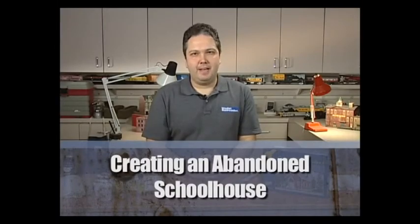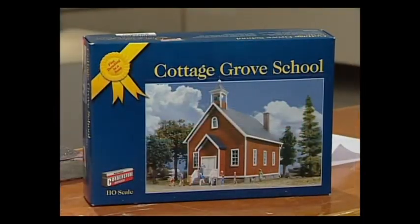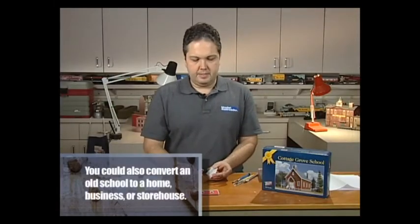Weathering is an effective way to add interest to your plastic structure kits. When weathering, I like to use a variety of techniques, including using my hobby knife and sandpaper to add some texture to the surface of the kit, as well as using powder pastels and paint washes to simulate things like rust and faded peeling paint. Today I'll be working on the Cottage Grove School Kit. It's a very easy to build kit, and straight out of the box it makes a quaint, pristine structure that would work well with an early 20th century layout. However, on a more modern layout, most one-room schoolhouses — especially those you see today — are in varying states of dilapidation. So I'll show you how to turn this pristine structure into a realistic-looking wreck.